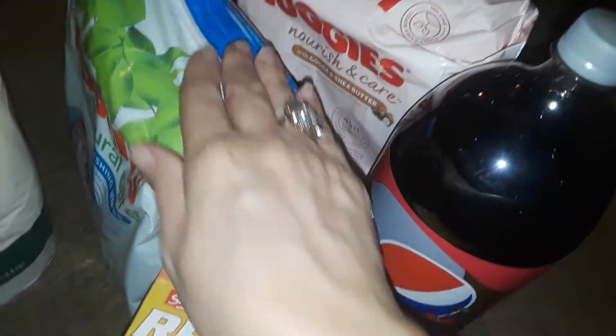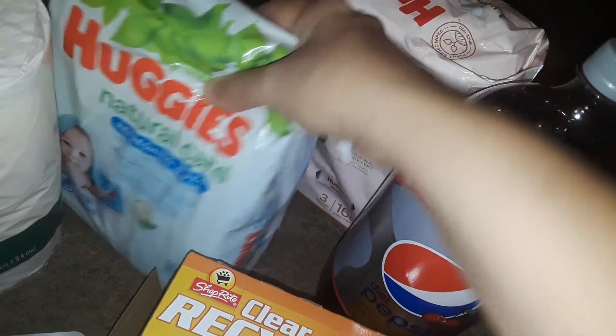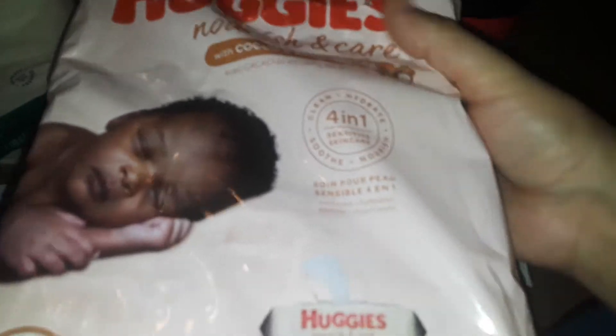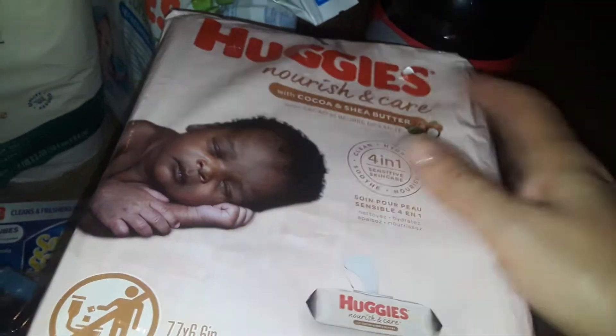I bought two packs of baby wipes — a huge pack of Huggies sensitive skin, the extra refreshing kind. Then this one, which is harder to find and costs a little more — it's the cocoa butter and shea butter one. Really good, so I grabbed both of those.